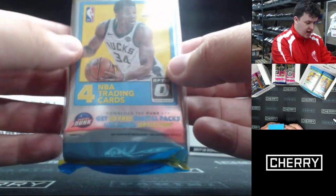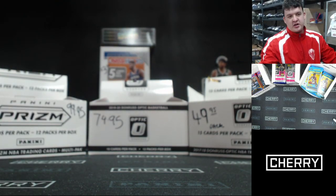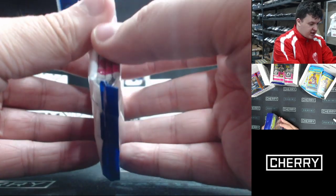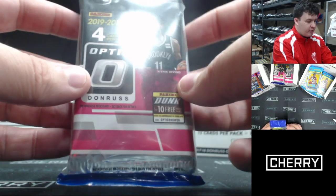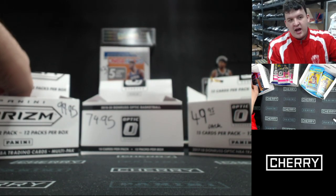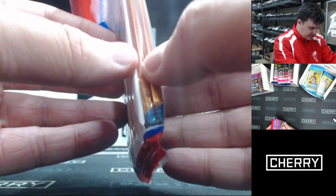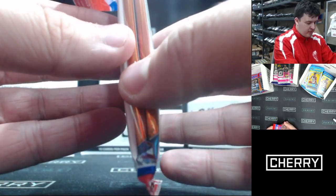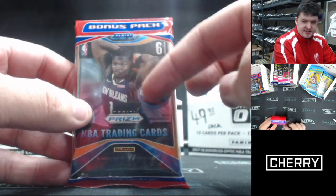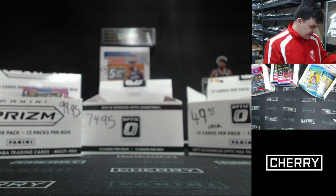We have the Optic 17-18 cello exclusive — three packs of 17-18 Optic and three exclusive blue velocity parallels at $49.95 a pack. Looking for Taylor, Mitchell, Fox, Markinen. At $74.95 you get a Donruss Optic 19-20, again three packs with three blue velocity parallels. You can find lower numbered stuff — pinks to nine. We also have the three-for-$99.95 which includes two packs of Prism retail with six cards each and one pack of three red, white and blue prism cards, featuring silvers, greens, and everything you'd want from Prism retail.